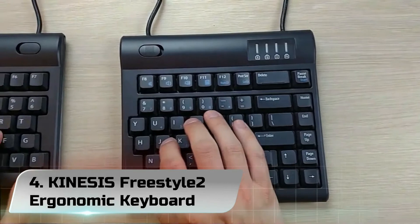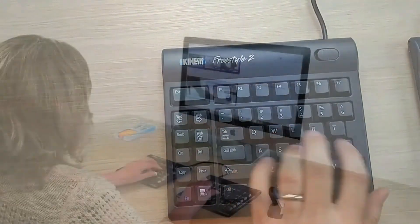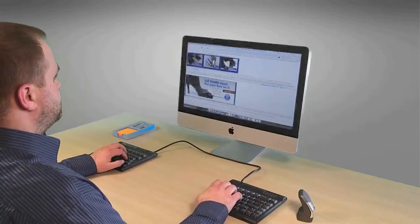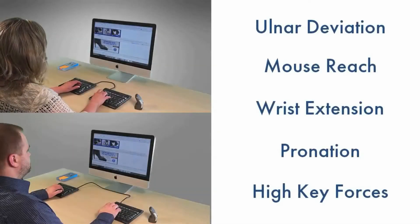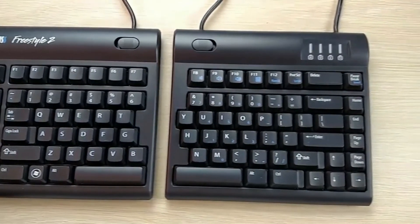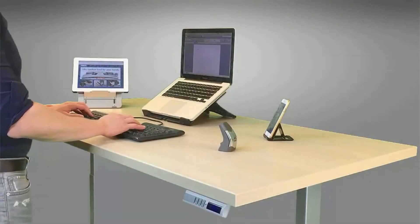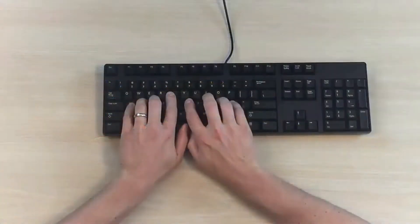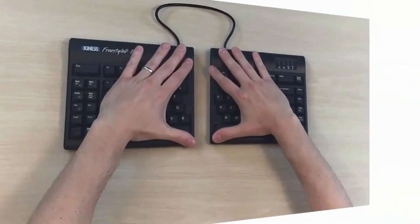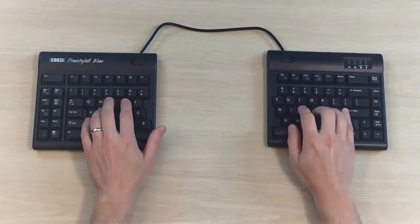Number 4. Kinesis Freestyle 2 Ergonomic Keyboard. Although most ergonomic keyboard models follow the same goal, their design and shape may vary depending on the manufacturer. When looking for an ergonomic keyboard, the general idea is to get something more comfortable with a natural feel. In some cases, what is most comfortable can be relative. As such, it is wise to source out products that are versatile and can cater to your various needs. One such product is the Kinesis Freestyle 2 Ergonomic Keyboard for PC. With its split adjustable design, it can altogether change the way you type for the better.